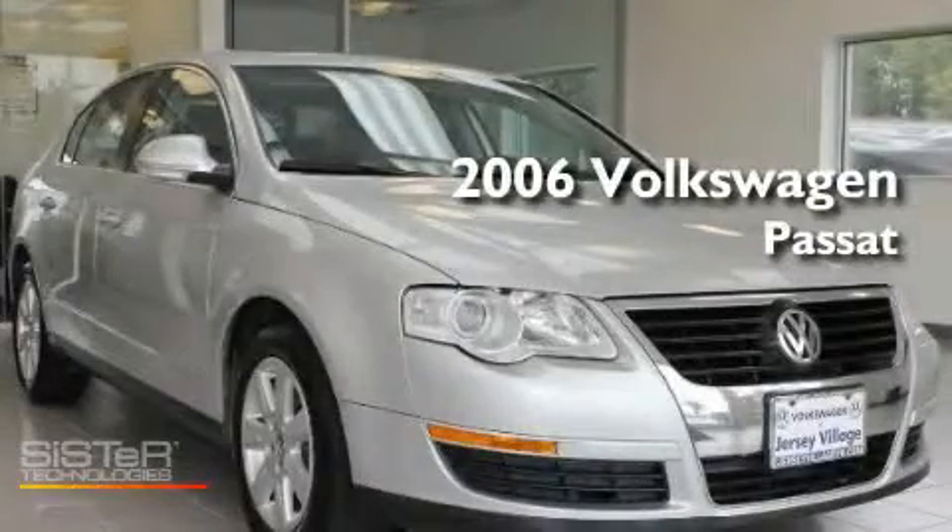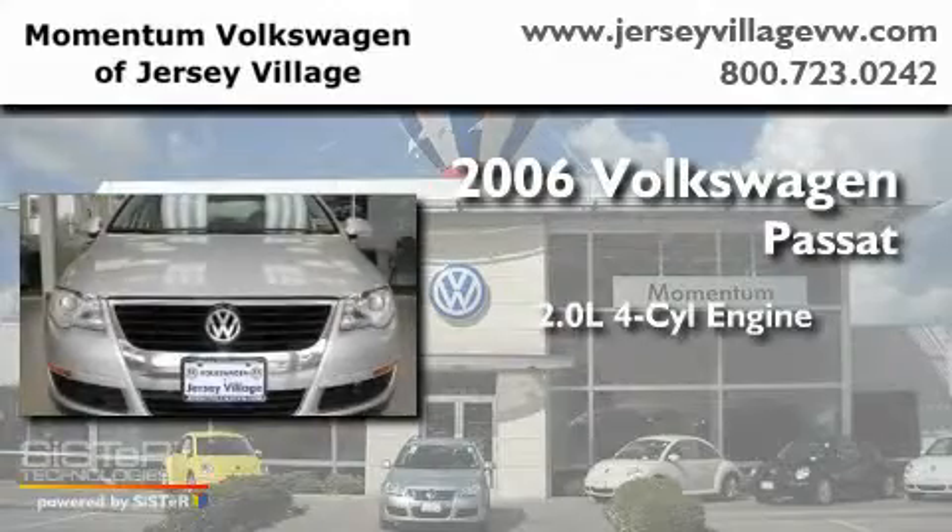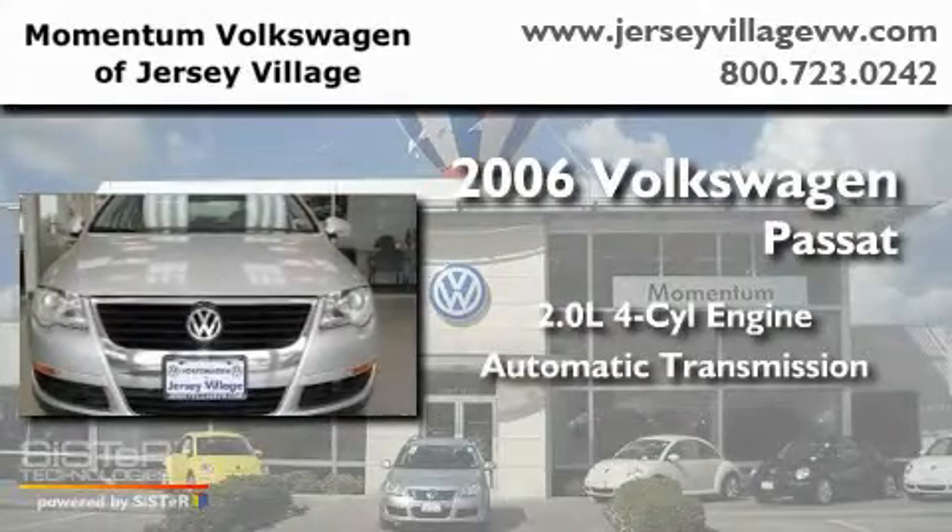This is a 2006 Volkswagen Passat. It has a 2.0 liter four-cylinder engine and an automatic transmission.